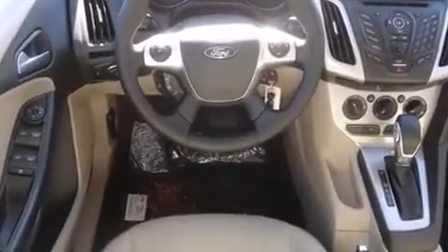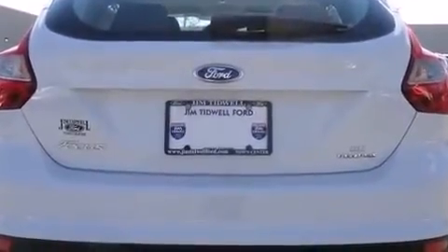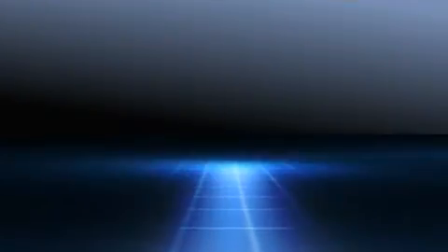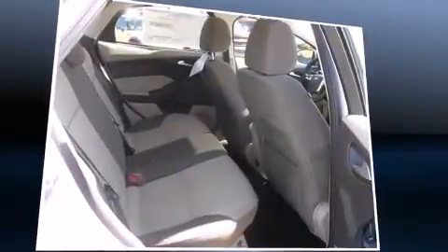Ford infused the interior with top-shelf amenities such as a rear window wiper, adjustable headrests in all seating positions, fully automatic headlights, and remote keyless entry. Storage solutions are integrated throughout the interior, demonstrating thoughtful attention to detail.